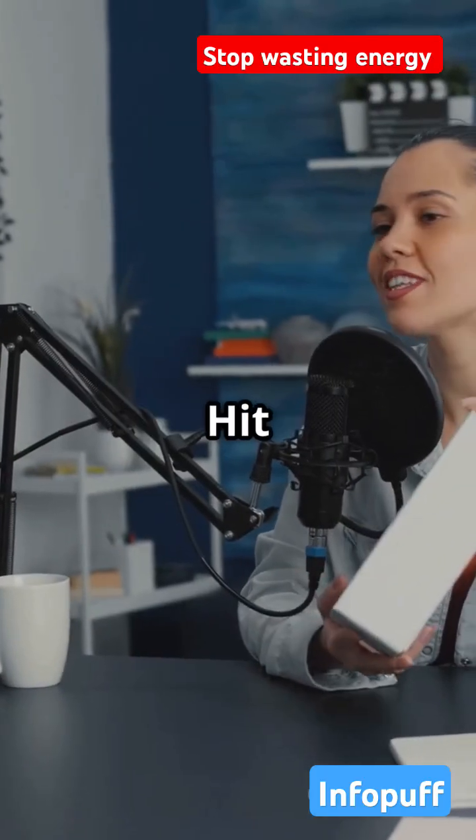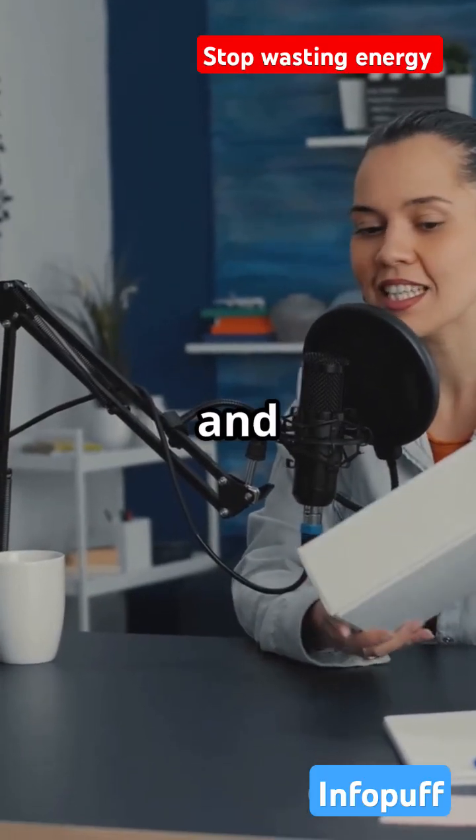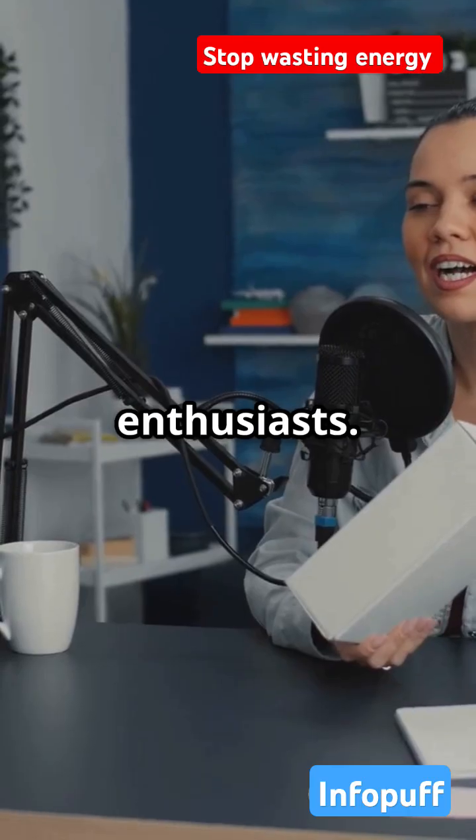Ready to join the tech revolution? Hit that like button, subscribe, and share this video with your fellow tech enthusiasts.